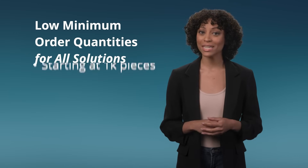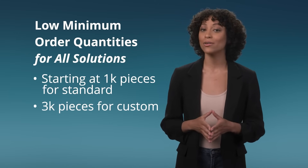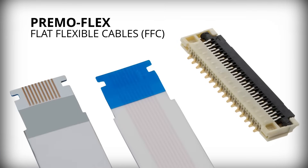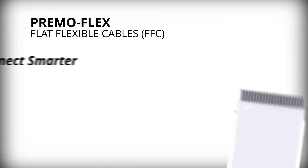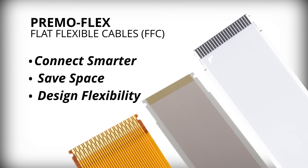With low minimum order quantities for all solutions, PrimoFlex Flat Flexible Cables are the smart choice. Discover the difference with Molex PrimoFlex Flat Flexible Cable Solutions — connect smarter, save space, and push the boundaries of design flexibility.